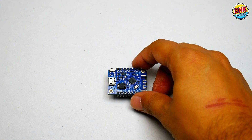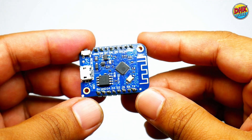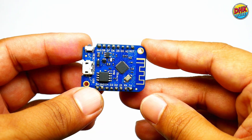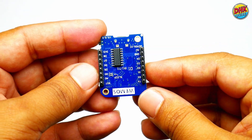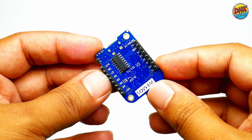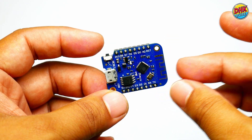In this project we are using the Wemos D1 Mini microcontroller due to its compact and lightweight features and simple integration. We will connect the PZEM-004T module using serial communication. You can also use any microcontroller like Arduino, ESP32, Lolin32, NodeMCU, or STM32.